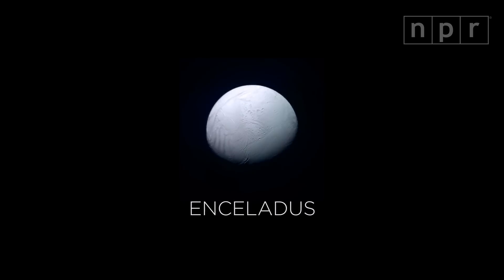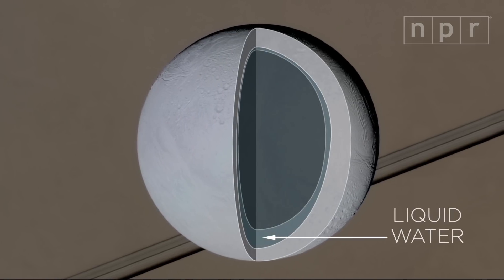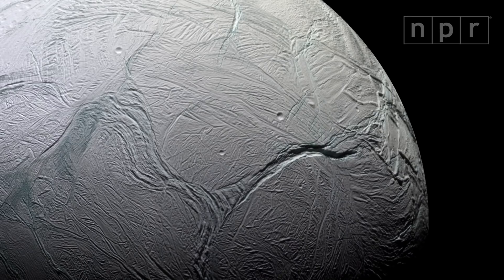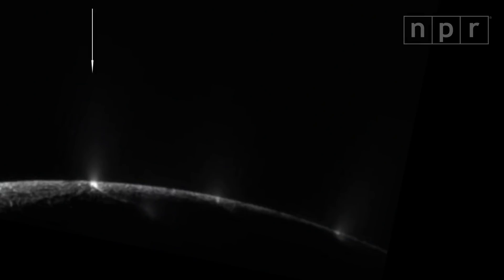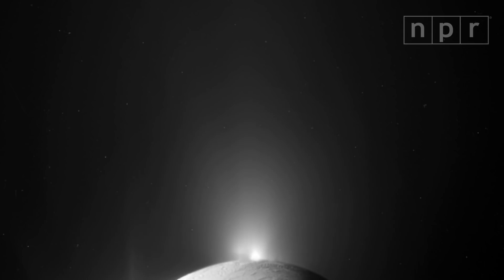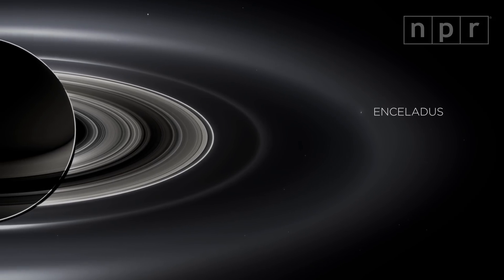Enceladus is a little frozen moon. The sections of its icy surface are always shifting around, and scientists say there's probably an ocean of liquid water hiding beneath them. That's exciting, because where there's water, there could be life. Along these grooves are huge geysers. They're called cryo-volcanoes because they shoot icy water and hydrogen into space. That spray creates this faint outer ring around Saturn.